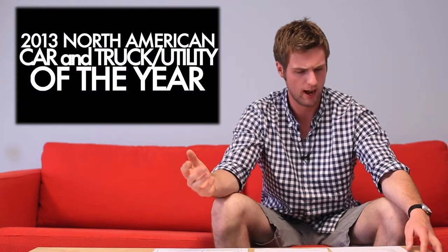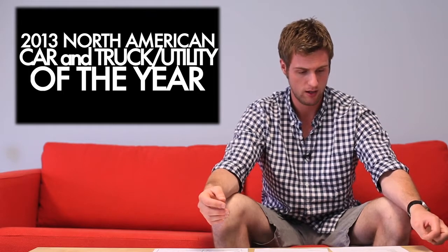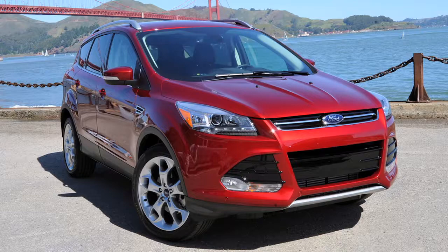Now to the truck/utility category. Nominees include: Acura RDX, Audi Allroad, Nissan Pathfinder, Ram 1500, Toyota RAV4 EV, and others. The one I think will probably pull out and take it is the Ford Escape — fuel efficient, great looking, well built, great interior, good price, et cetera. That's the one. I don't think there's much else on there that could hold a candle to it. But we'll see — I've always been surprised. The Hyundai Santa Fe just might take it.